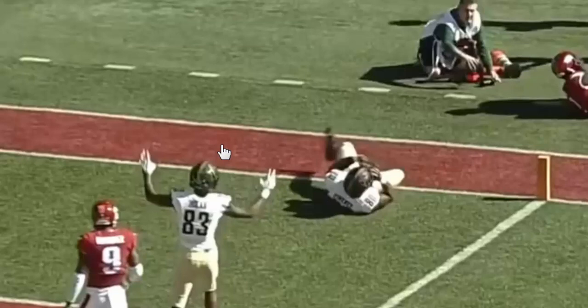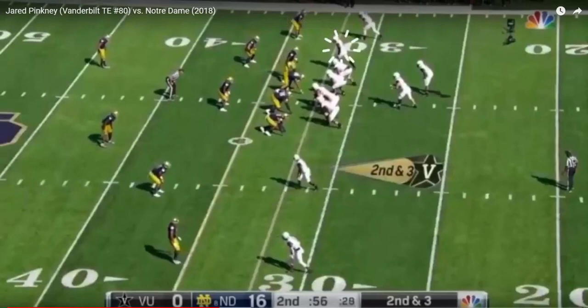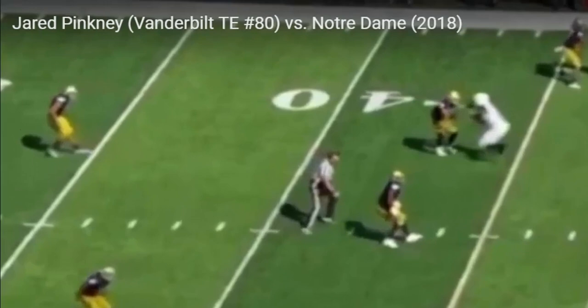Tough dude. This is the second quarter, five minutes left in the second quarter, and he still has a lot more game left in him. I like that they use Pinckney both split in the slot and split outside, and he runs some wide receiver-like routes.